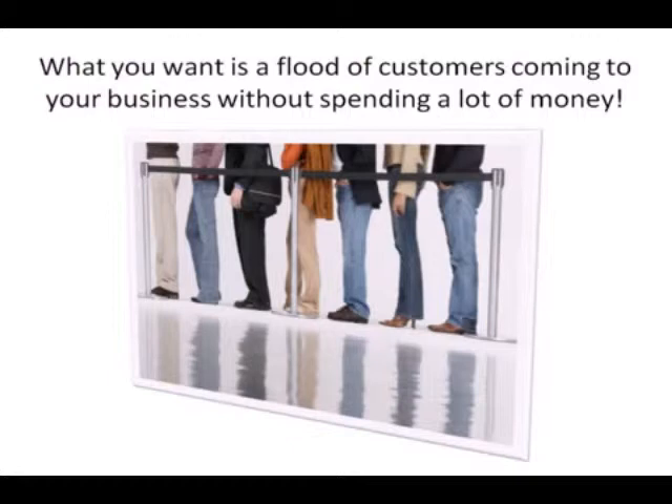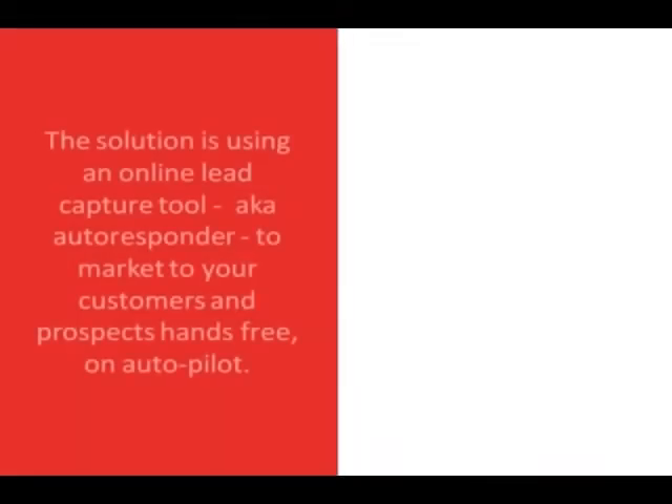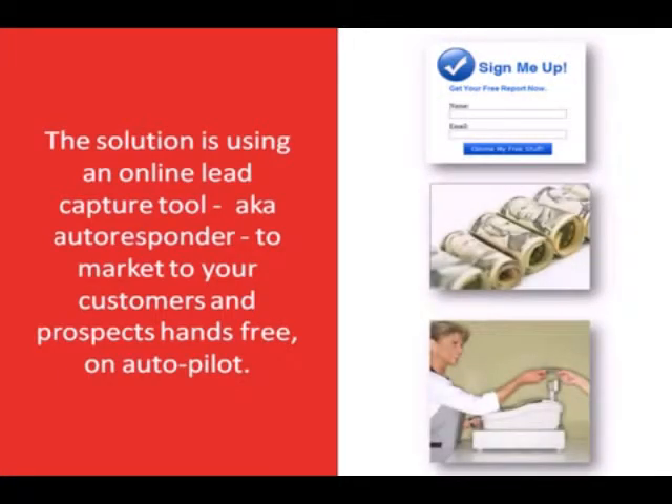The solution we're talking about is using an online lead capture tool, also known as an autoresponder. You can use this autoresponder to market to your customers and prospects anytime you want, hands-free on autopilot. Yes, we are talking about email marketing — but it's not what you think. We're going to cover three key areas: what exactly is an autoresponder, why email marketing is the best option for small to mid-sized businesses, and how you should use email marketing in your business.